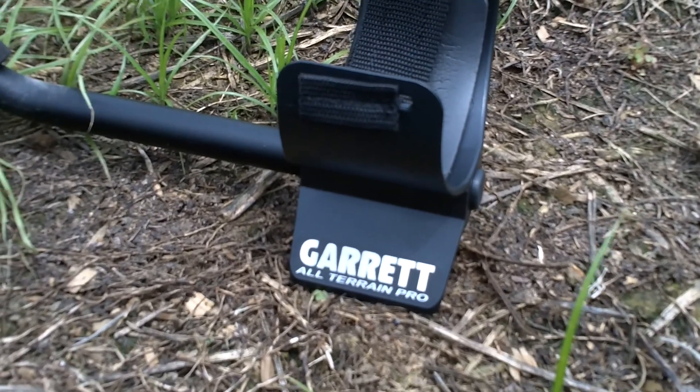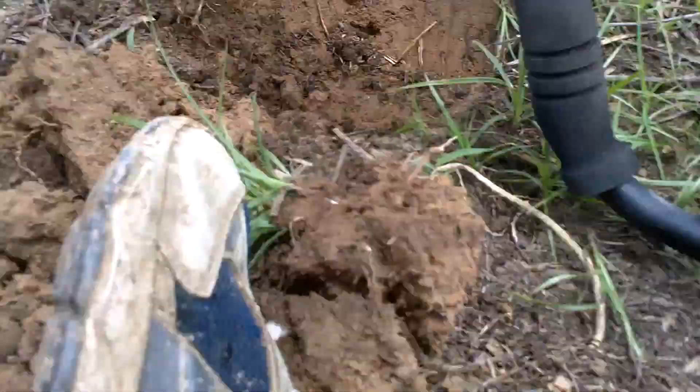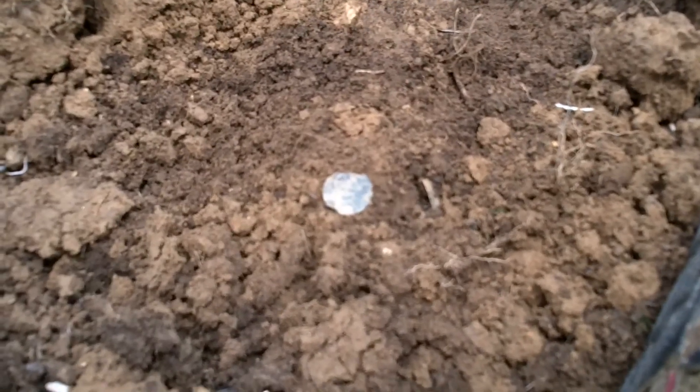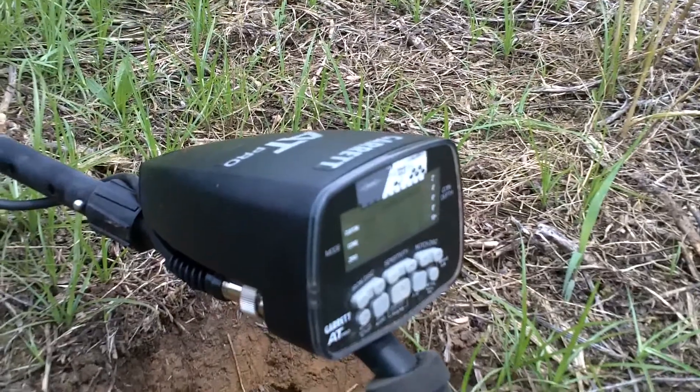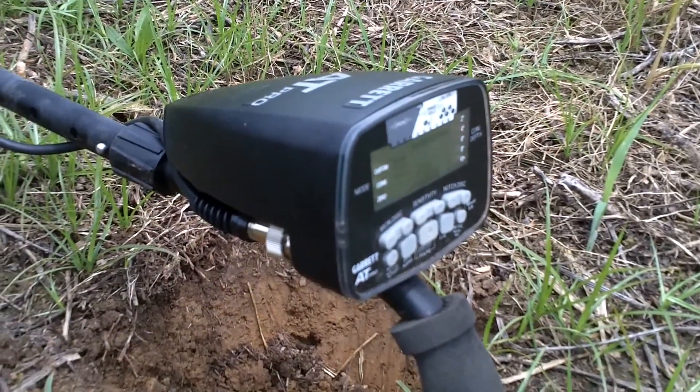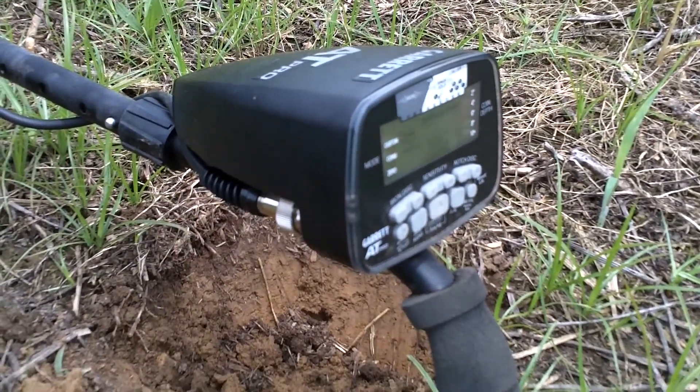Hey, this is Hornbush. The next hole, not more than six feet from the other one, I got another stinking Lincoln out of the ground. But the AT Pro sniffed it out, no doubt. I'm starting to get impressed with this machine.